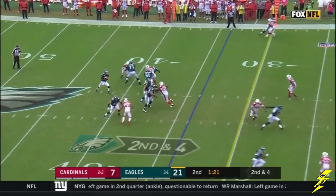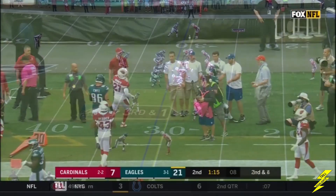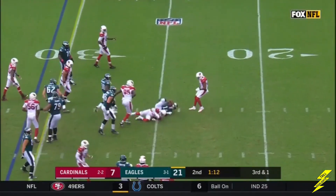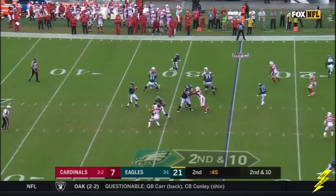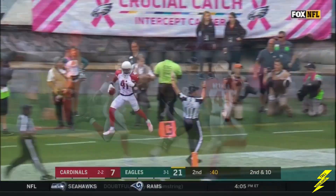After a six-yard pickup, Wentz spins out of a possible sack, going for another first down. Wentz throws for it — catch inside the 25. Wentz puts the shot for the end zone, and Cardinals out of bounds. Wentz to the ground.